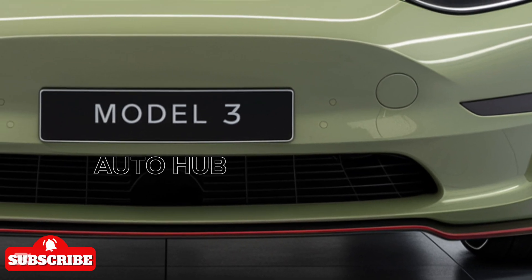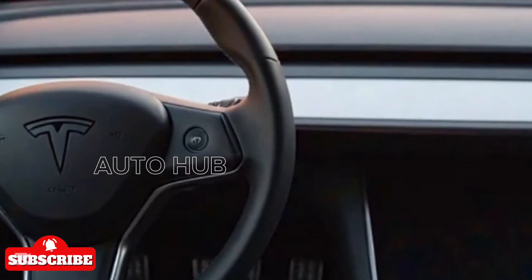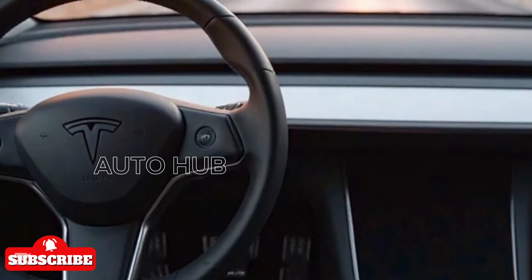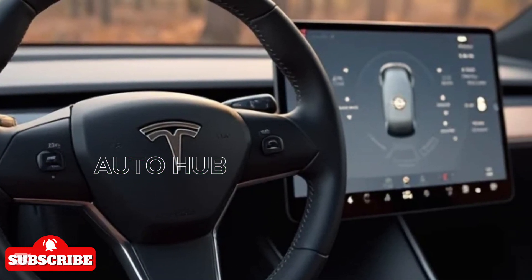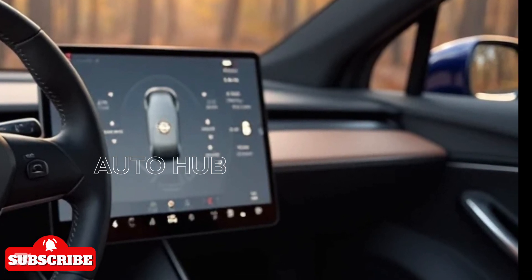Step inside, and you'll see some big changes. The 2025 Model 3 now boasts a minimalist yet luxurious interior. The premium materials, soft-touch surfaces, and improved ambient lighting create a high-end feel. The centerpiece remains the large 15-inch touchscreen, but Tesla has enhanced its responsiveness and added new software features.